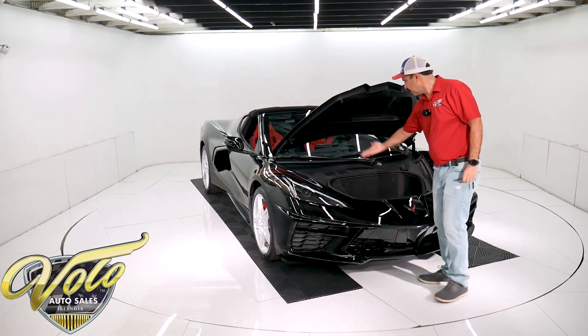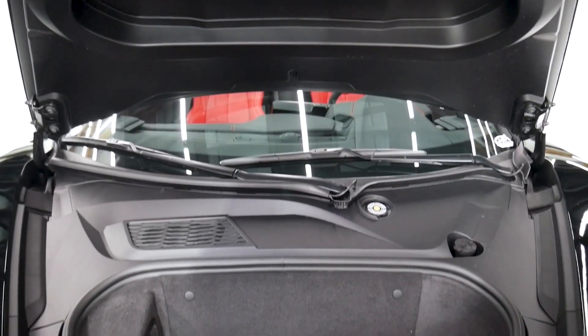You have storage here — obviously still brand new. The car is virtually new.